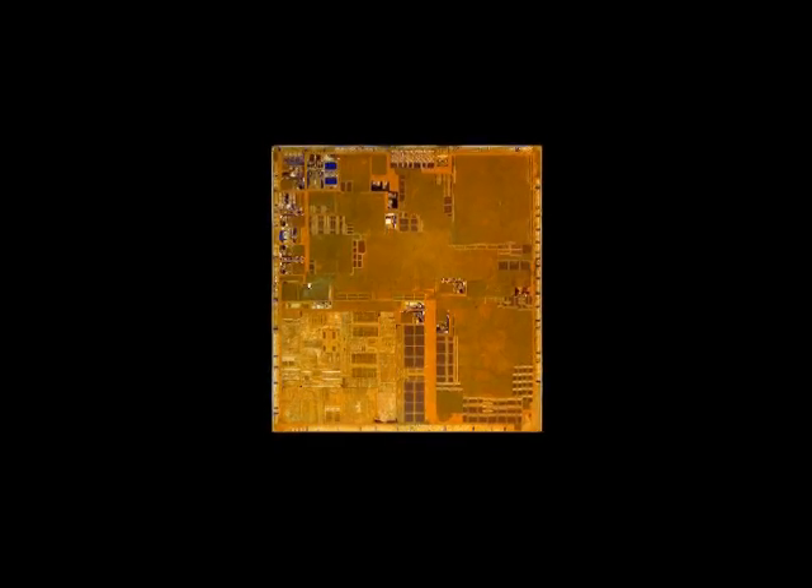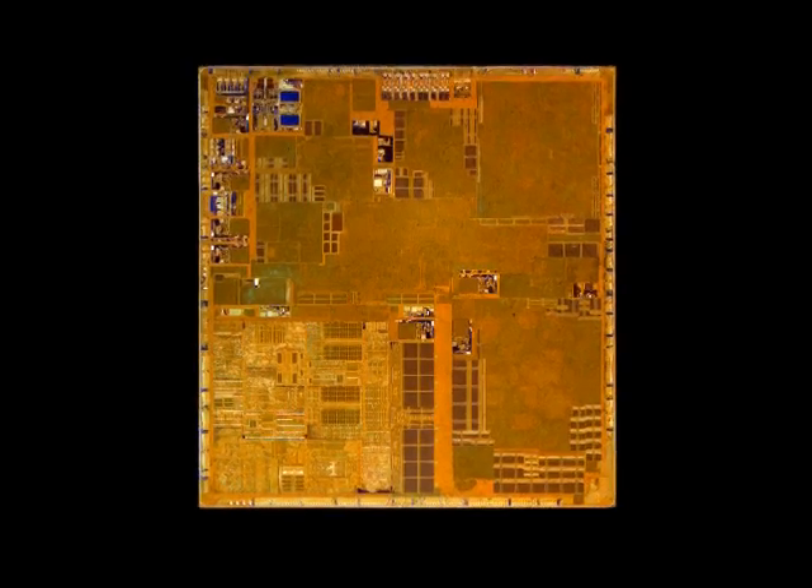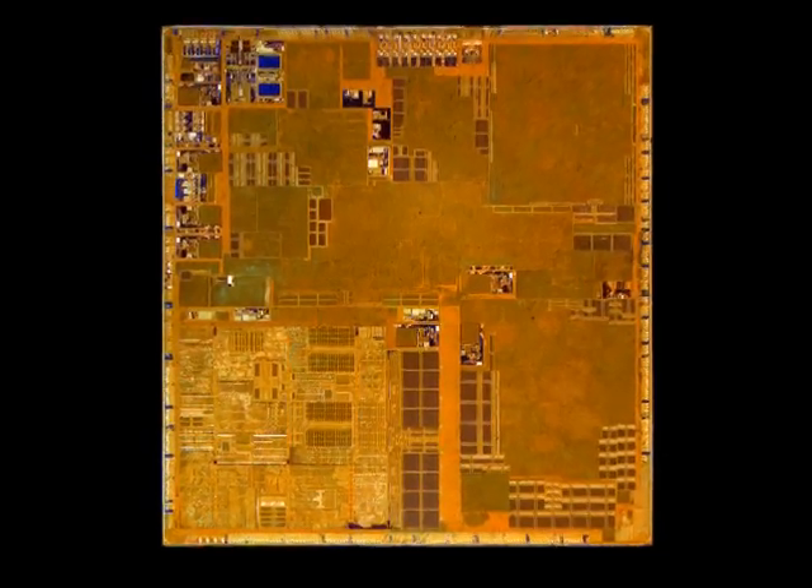The choice of the OMAP 3430 is an interesting one. The OMAP 3430 was released last year and features multiple core architecture for improved performance and power consumption for multimedia applications. TI developed a unique user interface that made graphics easier to integrate into product designs. Using the lab capabilities of Semiconductor Insights, we were able to decap the ICs and take a look at the circuitry that makes this powerful device.